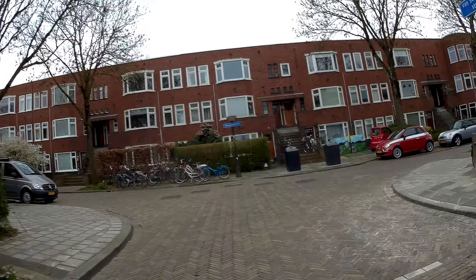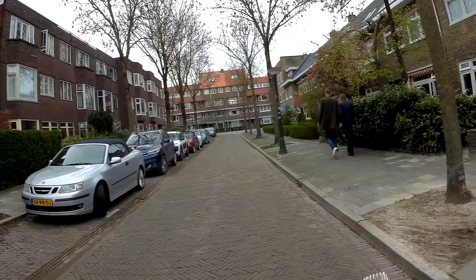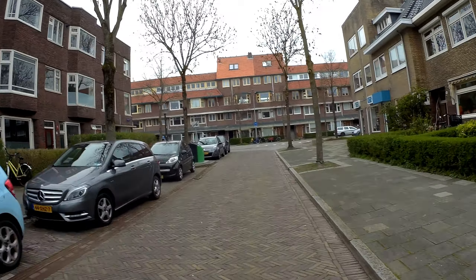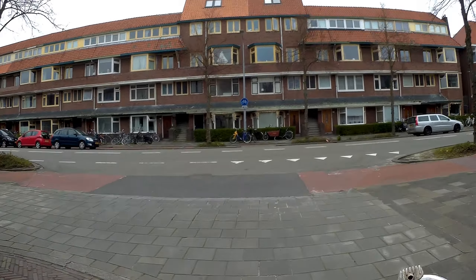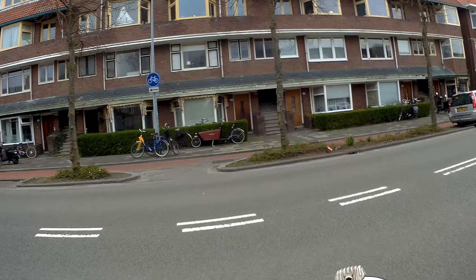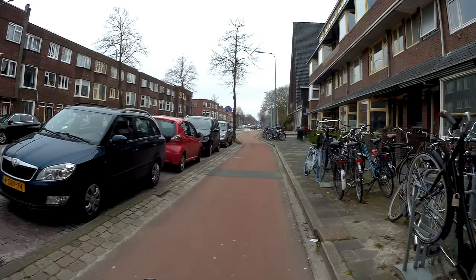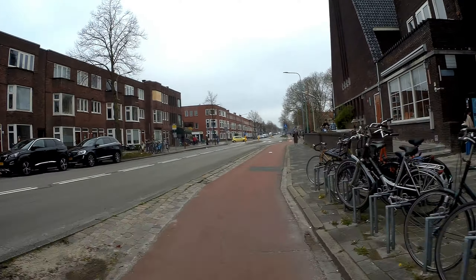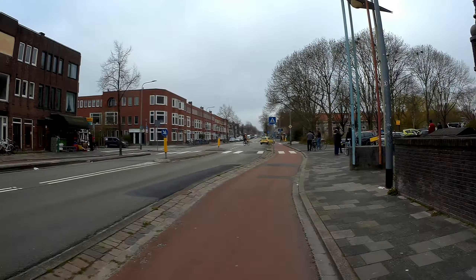Into the Molukkenstraat. To my right is a school — elementary school Carapot. Coming up onto the Korteweg, which I have to cross. Let's see what the car is going to do.